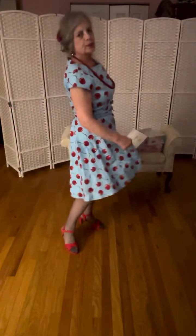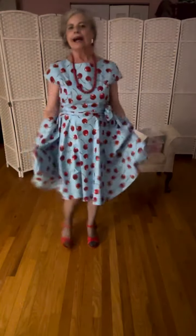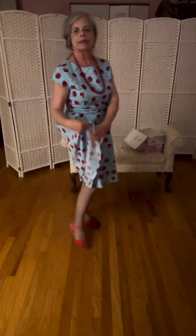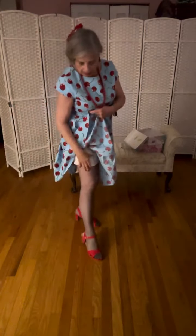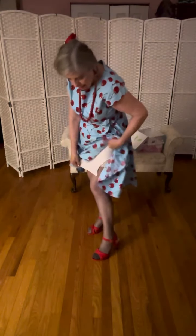Now with this beautiful cherry dress with the blue background, I have a slip. It's a very plain slip. It's silky and has a slit at the side and it has lace at the waistline. So it's a white lace half slip.